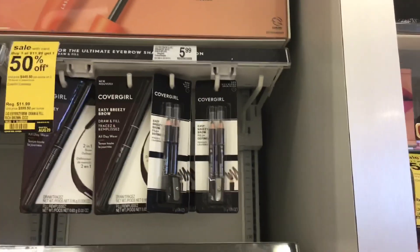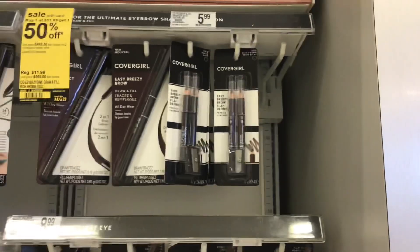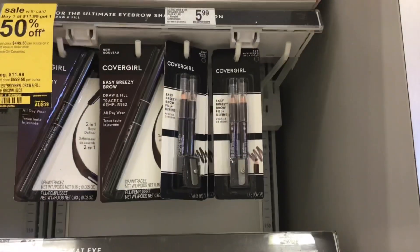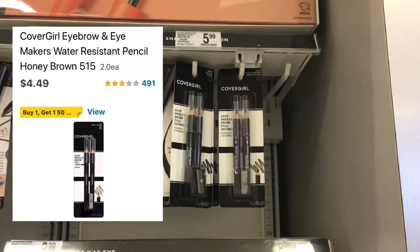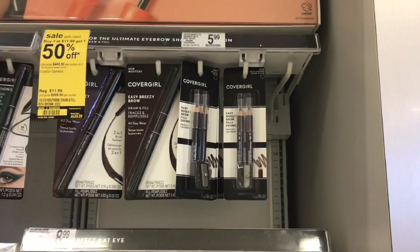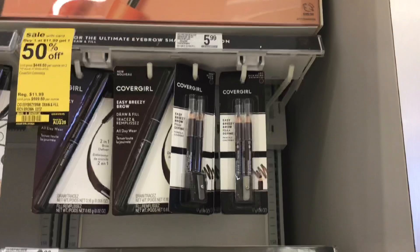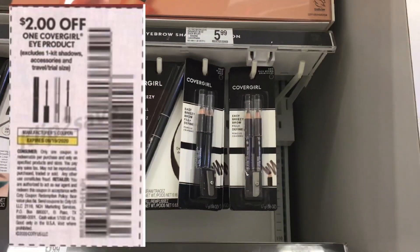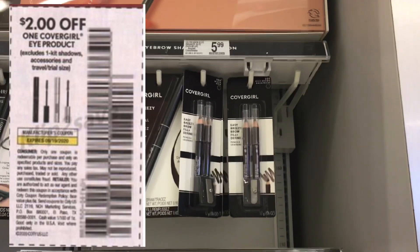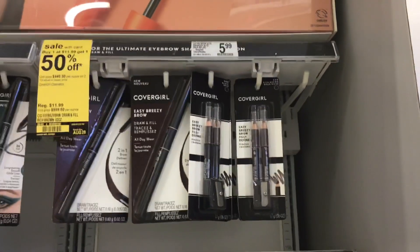You'll also need one CoverGirl eyebrow pencil — make sure to get the Rich Brown 505 because it's $4.49 online. You'll need a price match for this item since it's buy one get one 50% off. It's the lower-priced item, so it will ring up for $2.24. Use the $2 coupon from SmartSource 8-23 for this item.